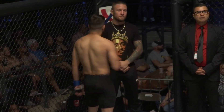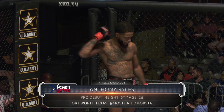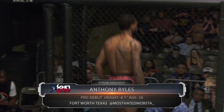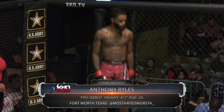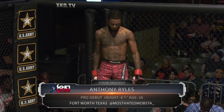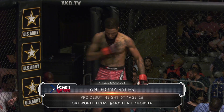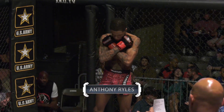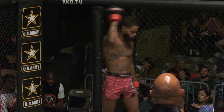And now his opponent, fighting out of the U.S. Army Red Corner, a Muay Thai artist. This evening he is making his professional debut. He stands six feet one inch tall, weighing in at 140 pounds, fighting out of Fort Worth, Texas. Ladies and gentlemen, Anthony Bourne Mopstar Riles.